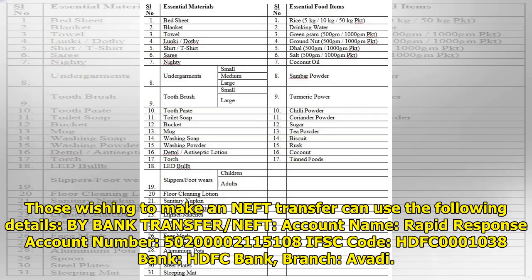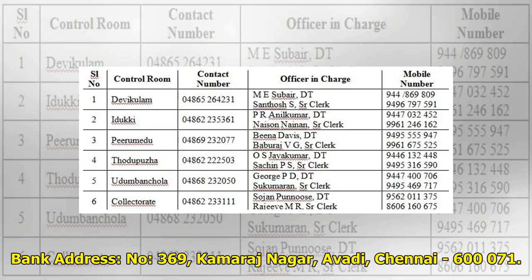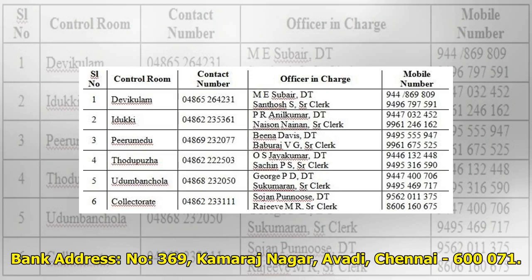Those wishing to make a NEFT transfer to Rapid Response can use the following details: Account Name: Rapid Response, Account Number: 50200000215108, IFSC Code: HDFC001038, Bank: HDFC Bank, Branch: Avvai, Bank Address: No. 369, Kamaraj Nagar, Avvai, Chennai - 600071. Cheques to Rapid Response are payable to Rapid Response.